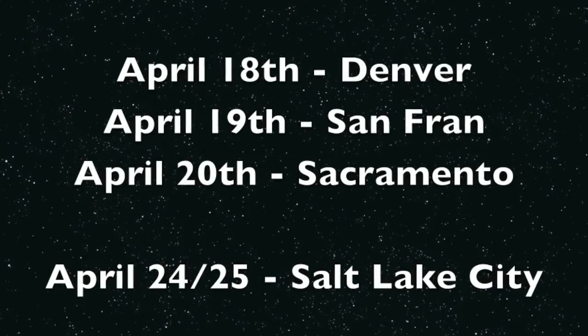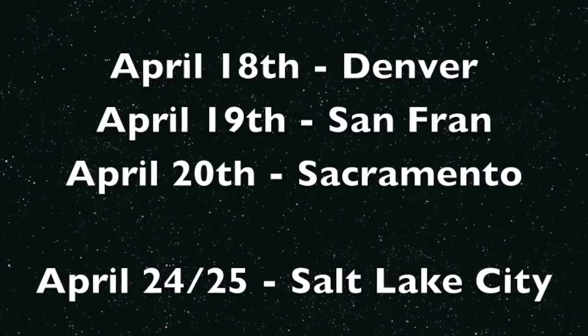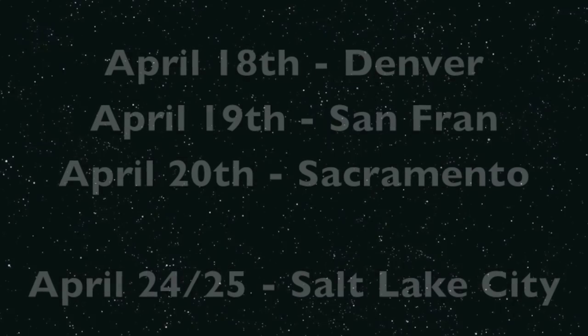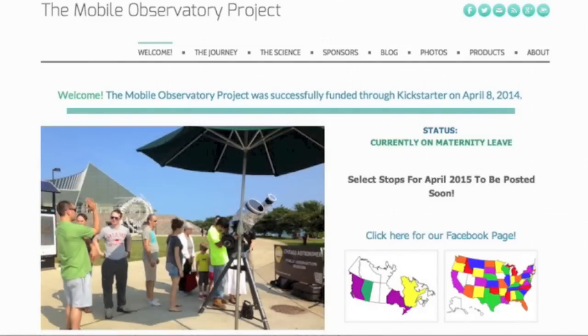PrepperCon is like Comic Con, but for preppers. I'm very excited. So again, here are the dates and cities for this run. They are not posted as official stops on the website yet, because I still need your help figuring out where to go. Send us an email through observatoryproject.com. And no, this is not the end of the tour - just a quick hit before my daughter is born.